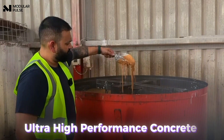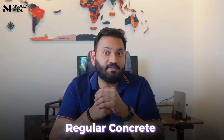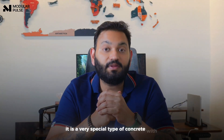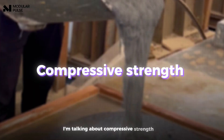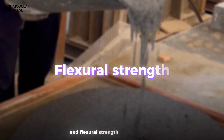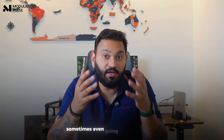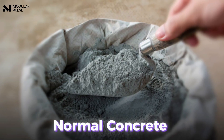Ultra high performance concrete — this is not your regular concrete. It is a very special type of concrete with extremely high strength: compressive strength of over 120 MPa and flexural strength of over 14 MPa, sometimes even going up to 22 MPa or more.